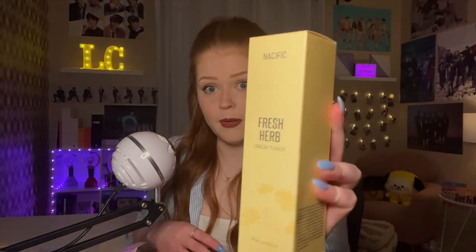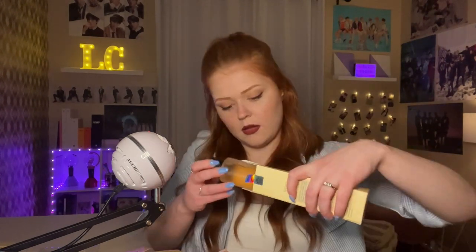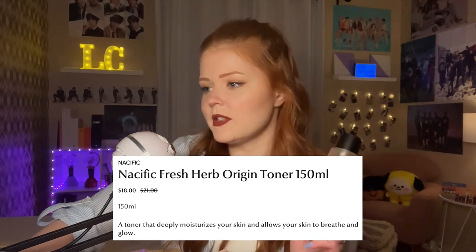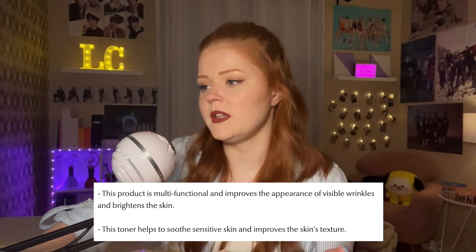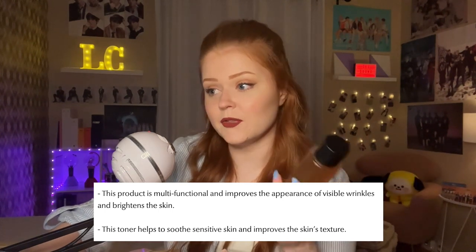Next we have the Fresh Herb Origin Toner. This seems like a pretty big size. It's a toner that deeply moisturizes your skin and allows your skin to breathe and glow. It is mostly functional and improves the appearance of visible wrinkles and brightens the skin, and helps to soothe sensitive skin. So yeah, excited to try this one.